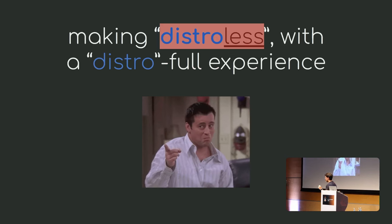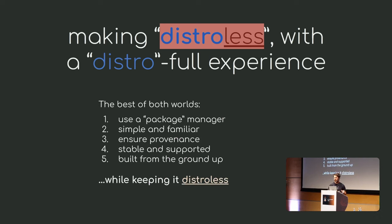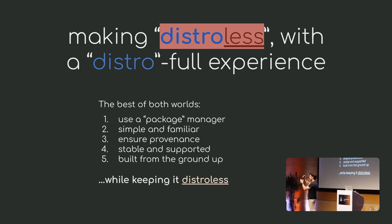The idea here is to make distroless a sort of 'distroful' experience — making distroless as if it were from a distro, combining the best of both worlds. Use a package manager to build the image, profit from all the metadata it brings, and abstract the things you don't know about the packages you depend on. Keep it simple, familiar, and based on a well-trusted, stable, supported base with SLAs. Build from the ground up rather than bloating images and trimming them down — but keep it distroless.